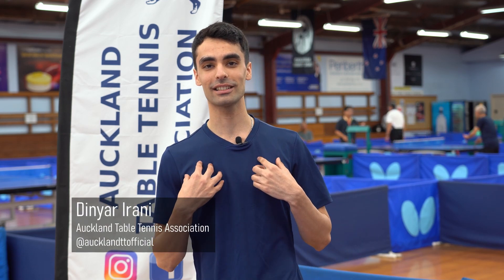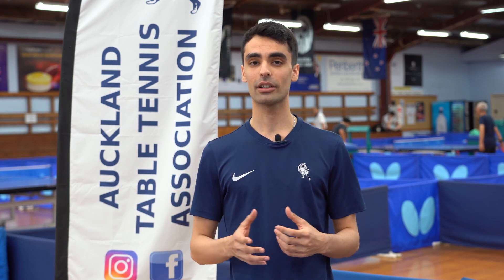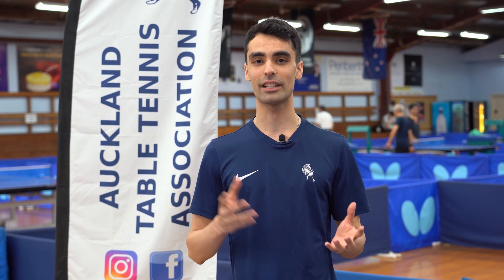Hi guys, it's Dinia from the Auckland Table Tennis Association, located at 99A Gillies Avenue, Epsom. Welcome back to another tutorial video on how to use Sikapong. Today I'm going to be teaching you how to find different venues that you can play table tennis at. Let's get into it.